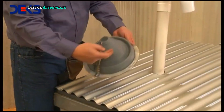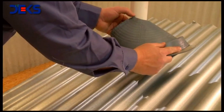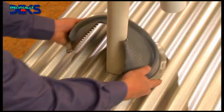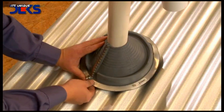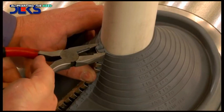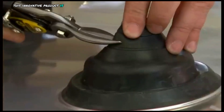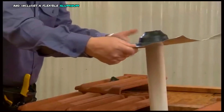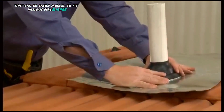DECTITE Retrofit. DECTITE Retrofit is a versatile and efficient pipe flashing system specifically designed for retrofitting existing pipe penetrations. Its unique design features a built-in crimp mechanism, eliminating the need for additional fasteners. This innovative product is crafted from durable polymer compounds and includes a flexible aluminum base that can be easily molded to fit various pipe shapes and sizes.